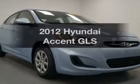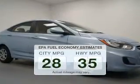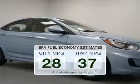Presenting the 2012 Hyundai Accent. If you're looking for a first-rate auto, this one could be yours today. Save your money and make fewer trips to the gas station to fill your gas tank when driving this fuel-efficient vehicle.